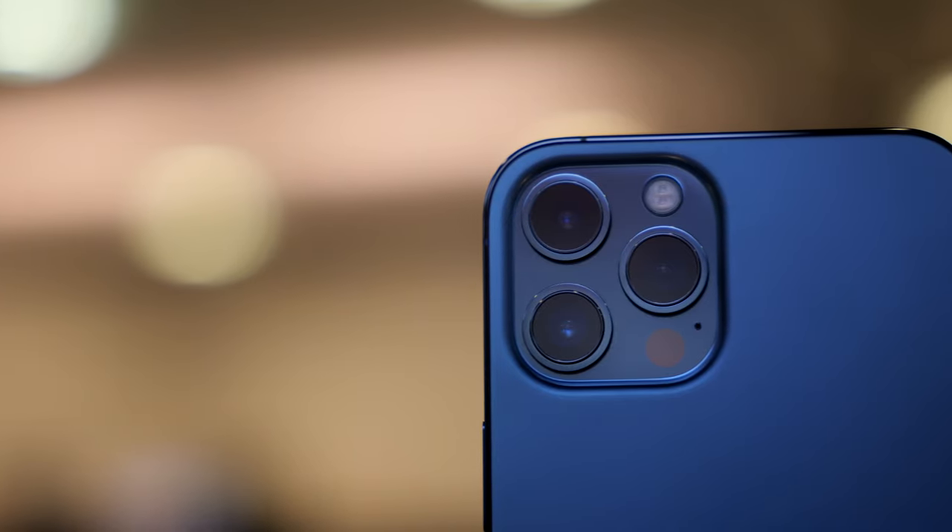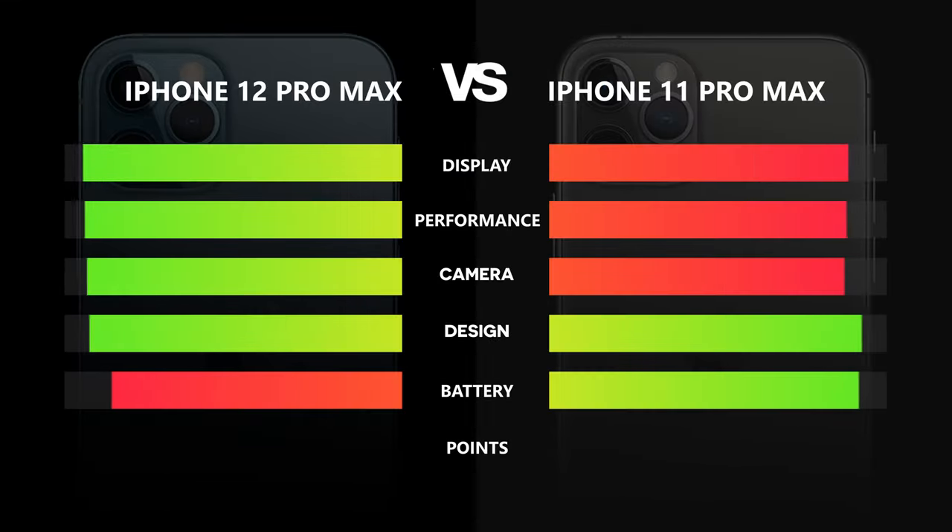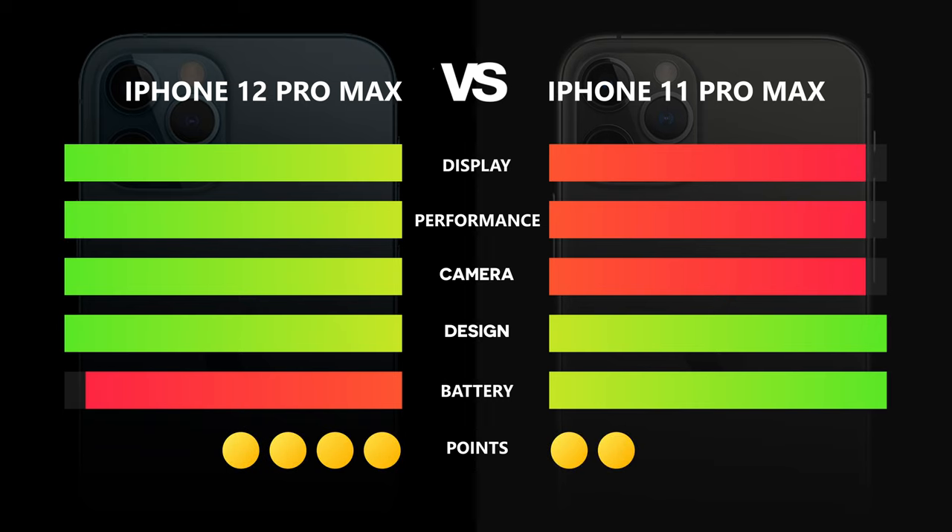In the design category, we gave both phones a point because we had different opinions about the new design. The last category is battery life, which sadly the iPhone 11 Pro Max won — sadly, because we expected more. The overall winner is the iPhone 12 Pro Max.